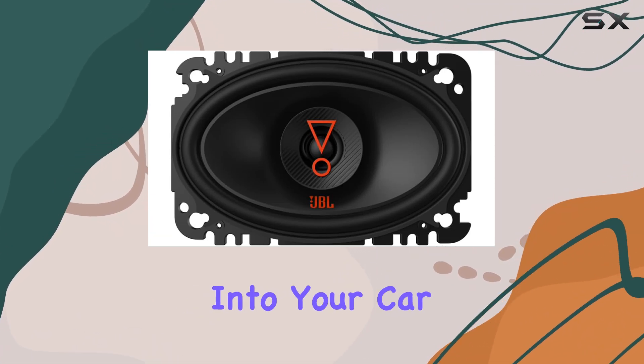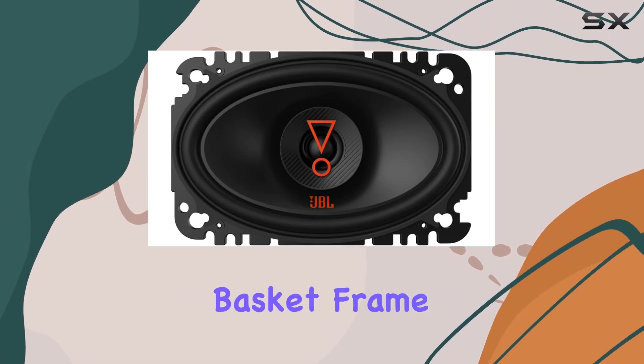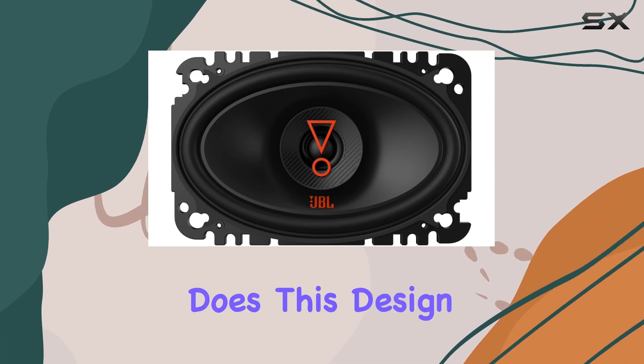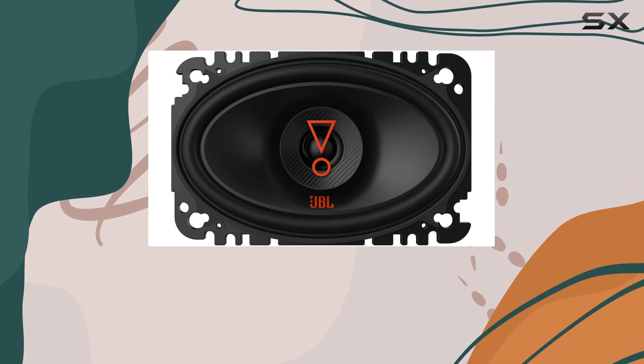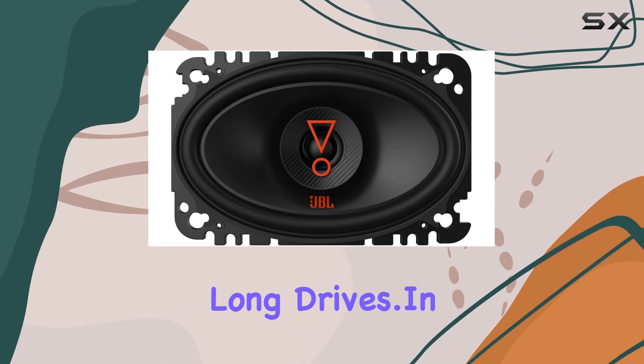Engineered to fit seamlessly into your car, the Stage 36427 features a vented basket frame design. Not only does this design enhance the speaker's aesthetics, but it also helps to cool the voice coils, ensuring reliable performance even during long drives.